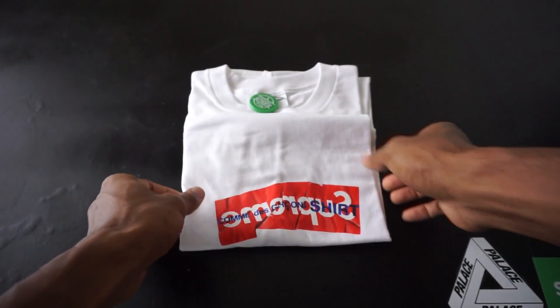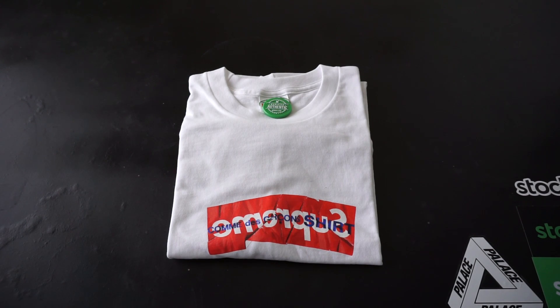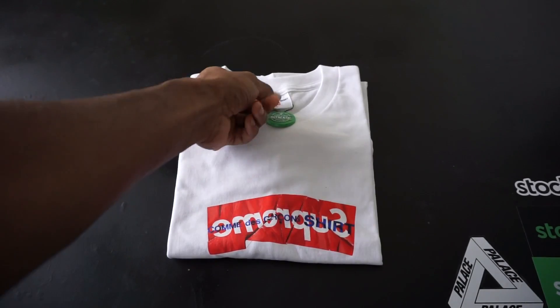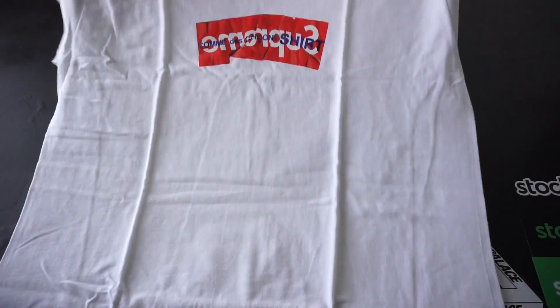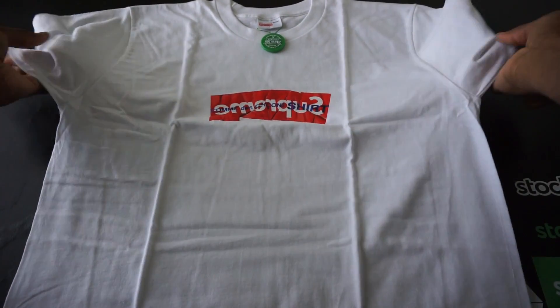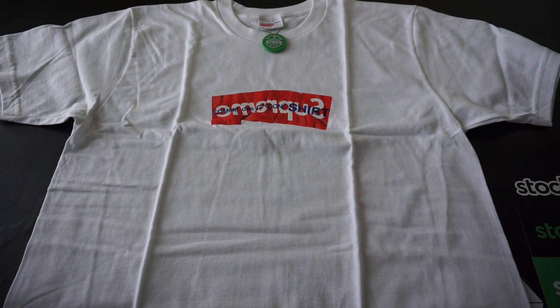A Supreme box logo — my first box logo ever. Definitely excited about this. I did pay a good bit for this shirt, but it's authentic and I don't have to worry about that through StockX. The Supreme x Comme des Garçons collab box logo — this shirt is tough. Crazy, crazy. Major weight to it.